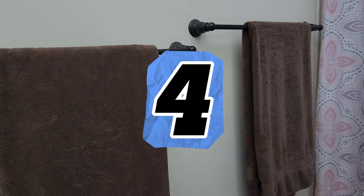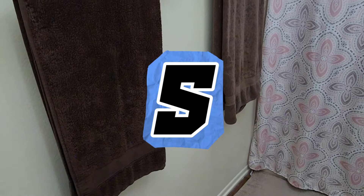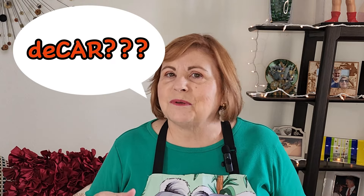And speaking of towel racks, consider using matching towels. However, if you and your bathroom mate prefer different towel styles, at least go with ones in the same color. And if your favorite hair turban doesn't match your decor — well, it is what it is.